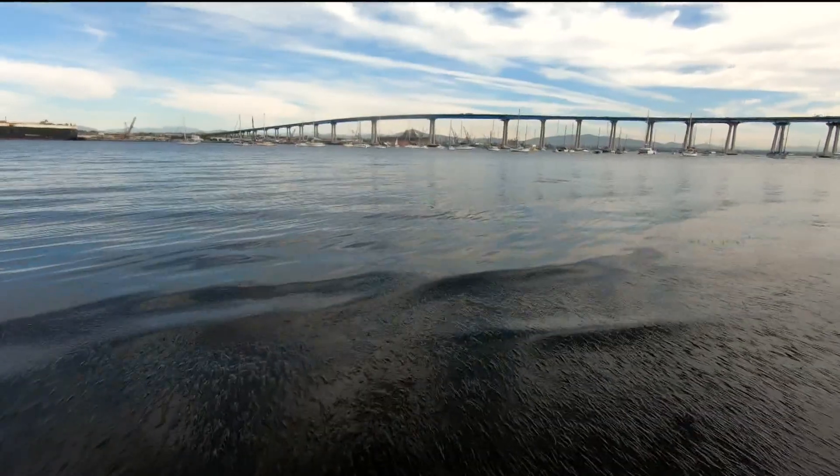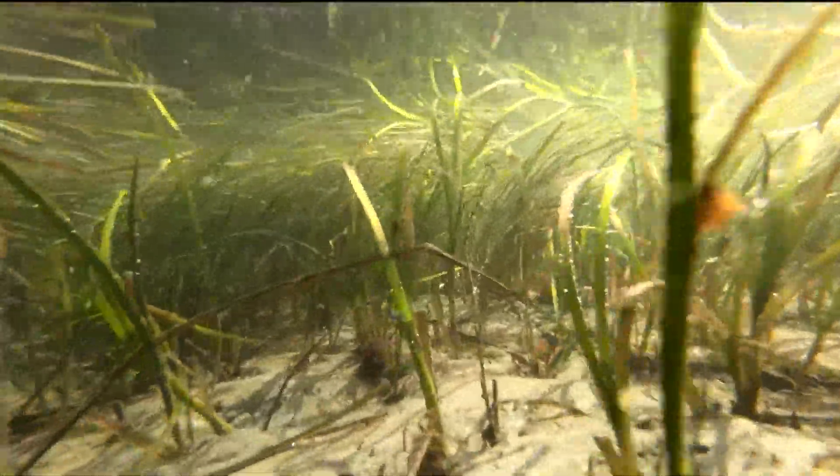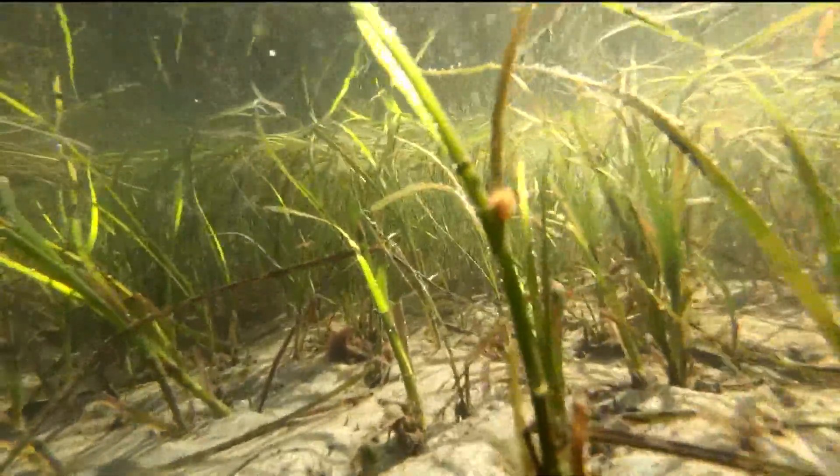It's estimated that San Diego Bay has over 2,600 acres of eel grass beds. San Diego Bay has about 50% of the eel grass in Southern California and about 17% in the state of California, so we have quite a bit in comparison to other bays. With that much acreage of eel grass beds in the bay, the capacity to capture and store carbon dioxide is remarkable.